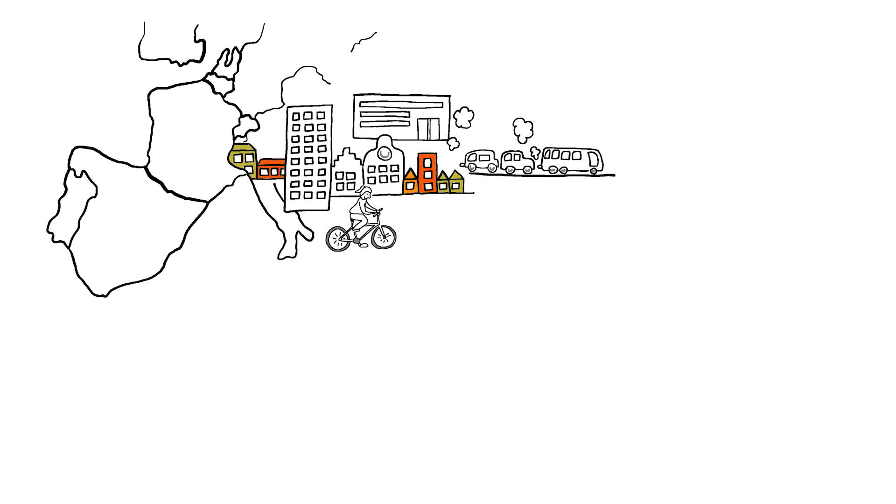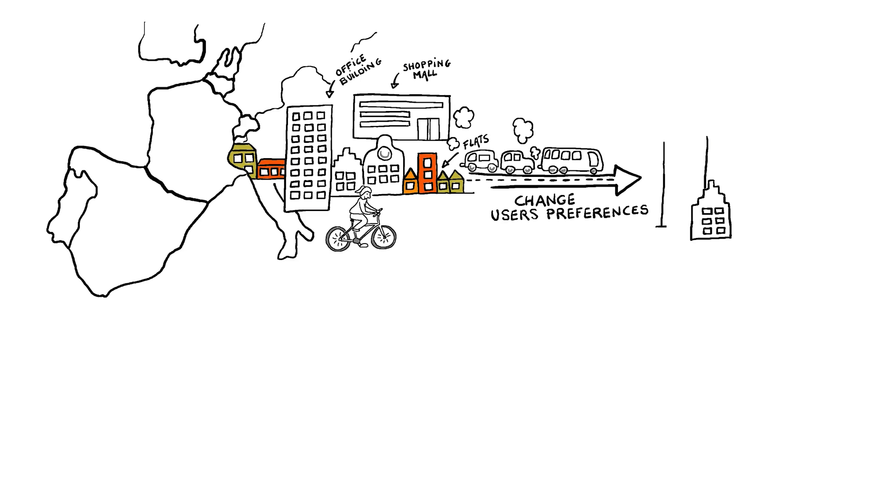Still, buildings are often created with only one function in mind, such as a shopping mall, an office building or a block of flats. When societal needs or user preferences change, these monofunctional buildings usually become outdated or even obsolete, resulting in high building vacancies and premature demolition.